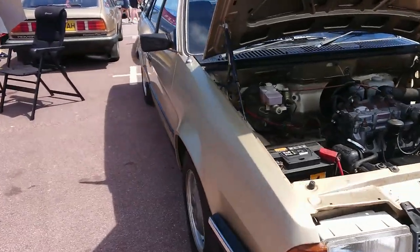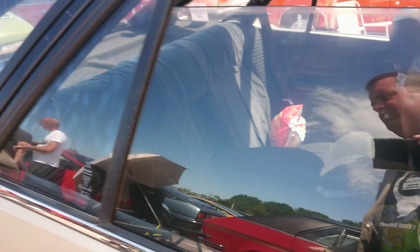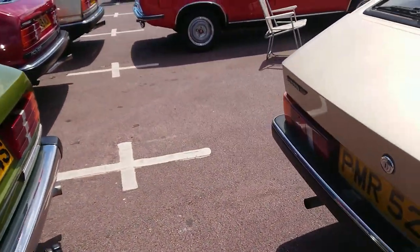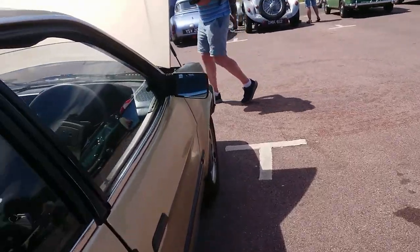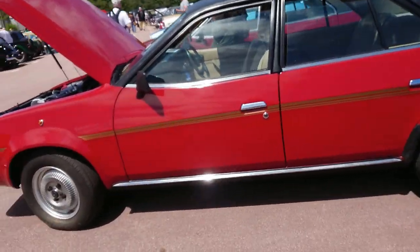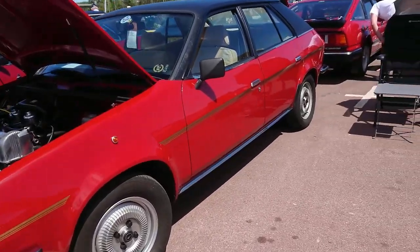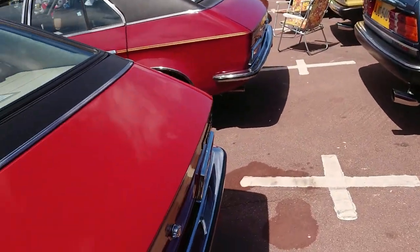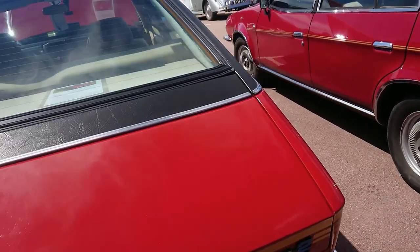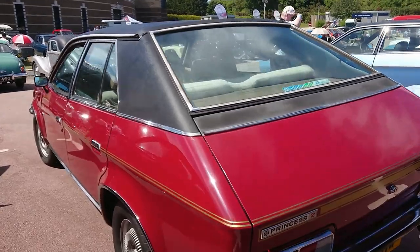The Ambassador's production run was just under two years, and they got what the cars should have had from launch — a hatchback. But they did downgrade some of the trim. Even though this is a relatively high-spec 2 litre HL, I'm not going to get a rev counter in here — there isn't one, which is a bit of a disappointment. I think they did make some Vanden Plas Ambassadors, but not very many. Moving on to the normal Princesses — this is a very late one, just before they started making the Ambassador, so an 81-82 car.